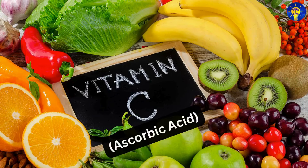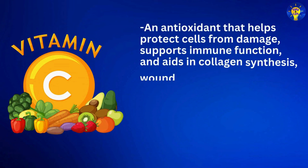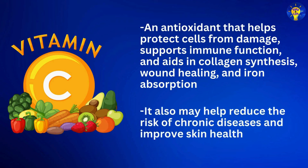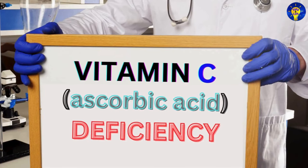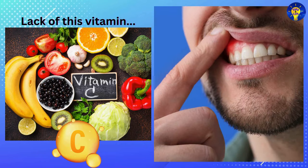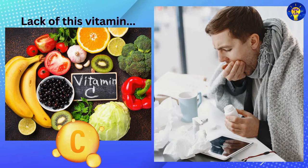Number ten: Vitamin C, which contains ascorbic acid. This is an antioxidant that helps protect cells from damage, supports immune function, and aids in collagen synthesis, wound healing, and iron absorption. It may also help reduce the risk of chronic diseases and improve skin health. Vitamin C deficiency symptoms may include fatigue, weakness, easy bruising, swollen or bleeding gums, slow wound healing, dry and splitting hair, and frequent infections.